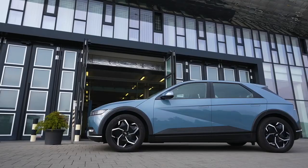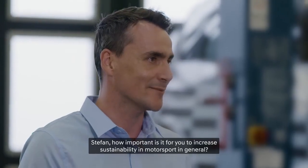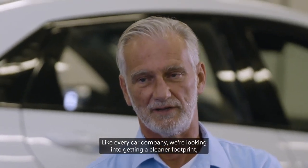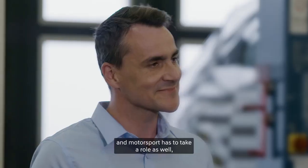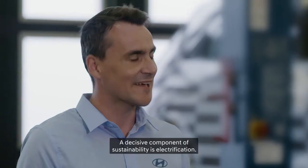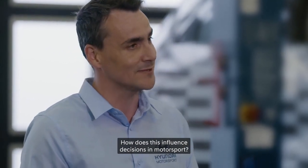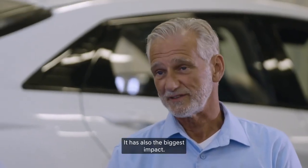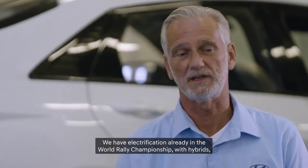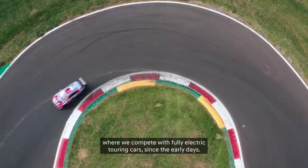Stefan, how important is it to increase sustainability in motorsport in general? It's quite important. As every car company, we're looking into getting a cleaner footprint, and motorsport has to take a role as well — not only making the cars cleaner, but also the environment around it. A decisive component of sustainability is electrification. We already have electrification in the World Rally Championship with hybrids, and from the first day we've been in ETCR, competing with fully electric touring cars since the early days.